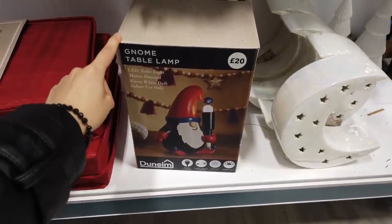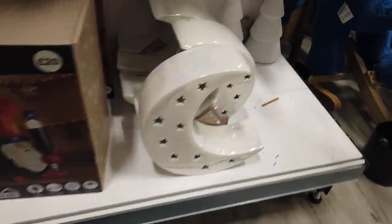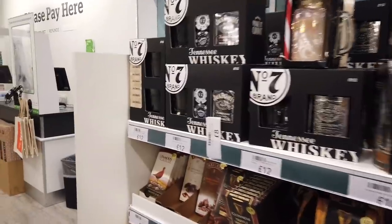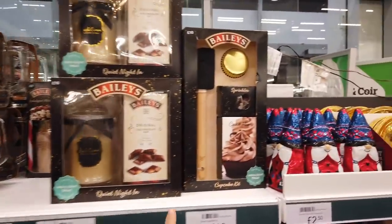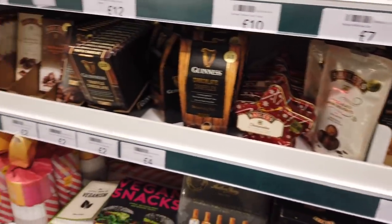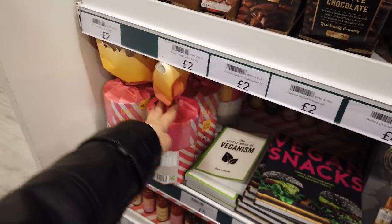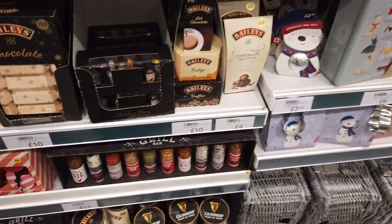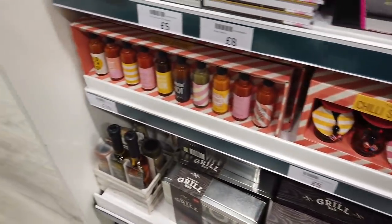Gnome table lamp — how cute is that for £20? Bauble storage box in red — I love these. And then they've got some white ceramic trees for £8. I suppose these are like the gift options — they do look really expensive and they're just £12. Some are £10. Cake set for £10 as well. I really love the stuffing tins — that's £5, a bit more expensive. You've got some crackers with things in there: books, hot sauces as well. That's a really nice set, actually, £12.